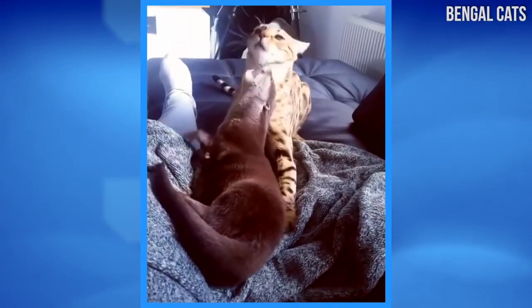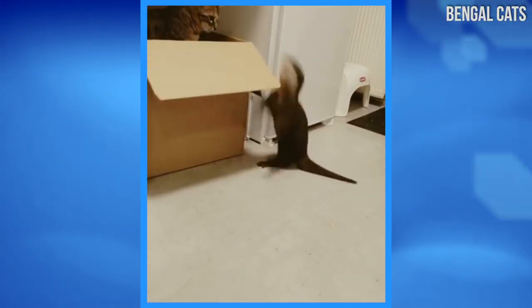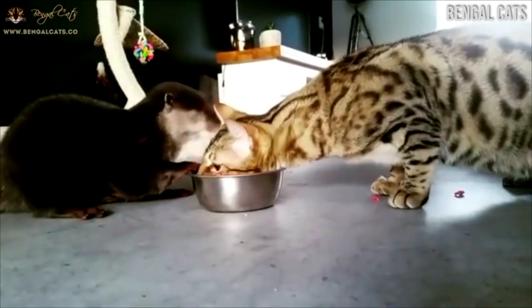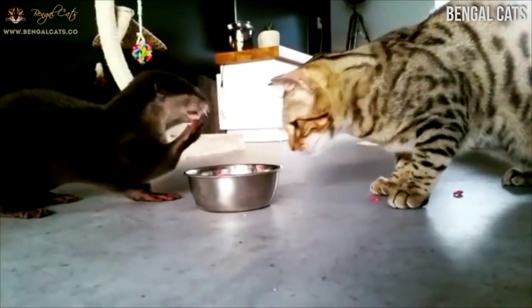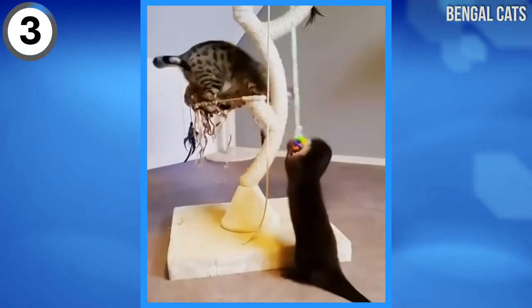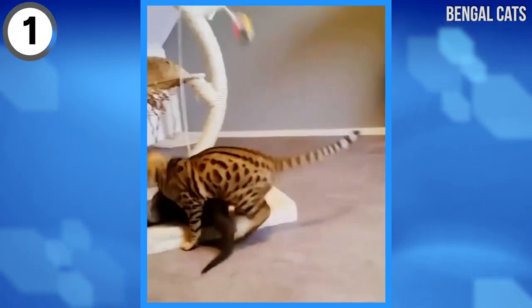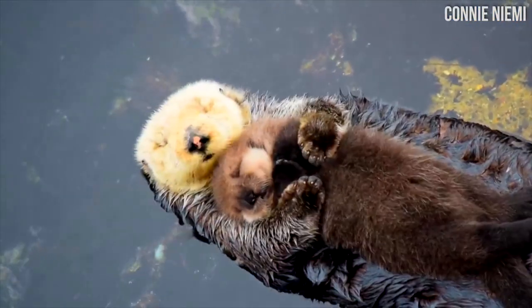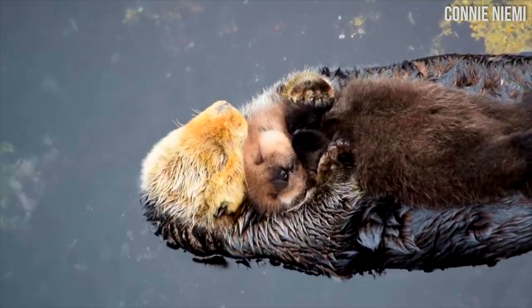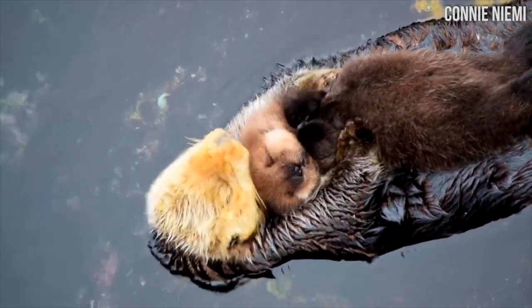This is Sam, the cat, and Pip, the otter. They're best friends who live together. Somehow, they found a way to coexist. Can you believe how adorable this is? This is a mother otter with her baby otter that is just one day old, sleeping on her tummy.